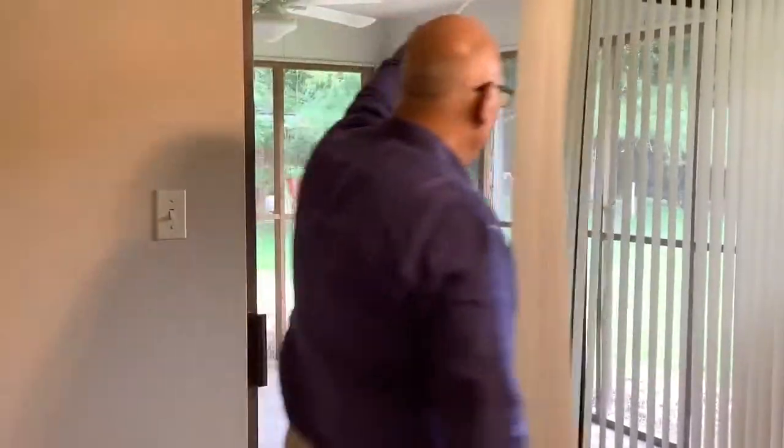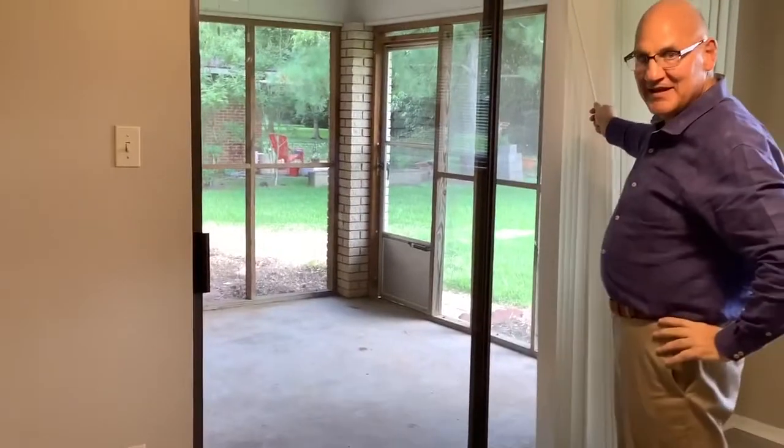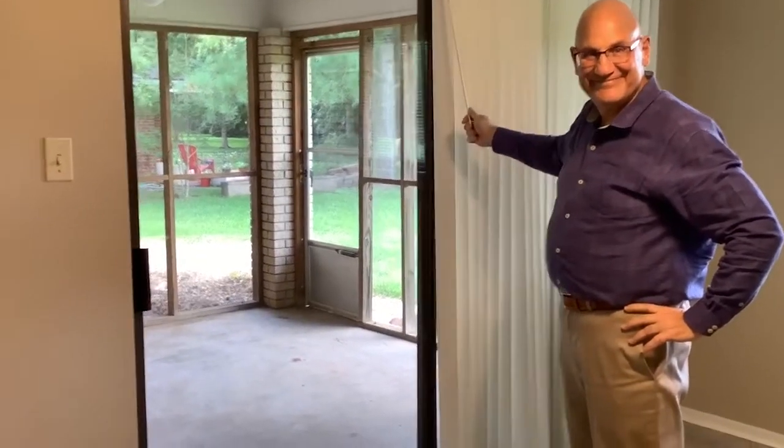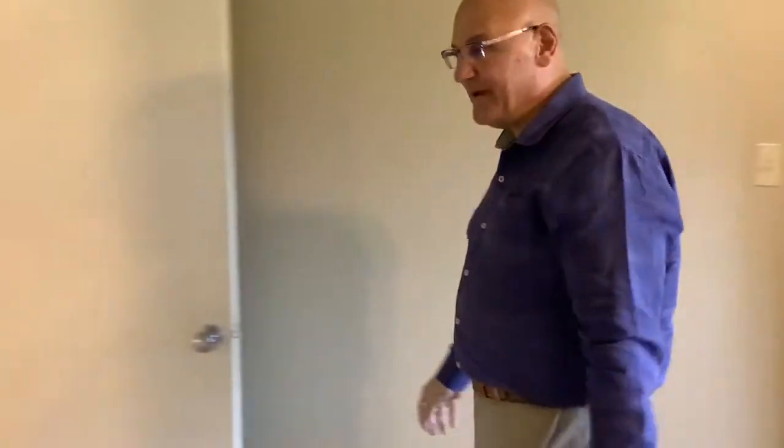Right behind us is the laundry room with washer and dryer. Off the main area, we have a covered patio. This home has a screen porch that opens to the backyard. We'll head back to the bedrooms.